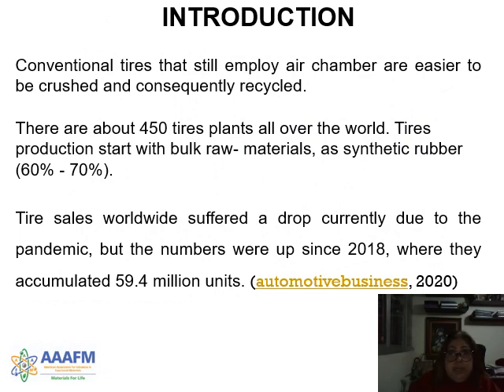Conventional tires that still employ a chamber inside are destined to be discarded and consequently recycled. There are about 450 tire plants all over the world. Tire sales worldwide suffered a drop currently due to the pandemic, but the numbers up to 2018 accumulated 59.4 units.